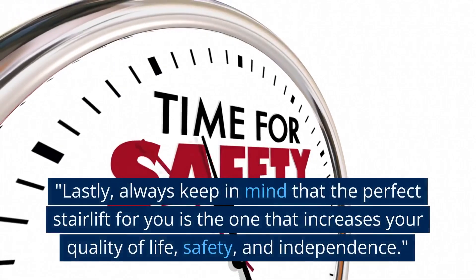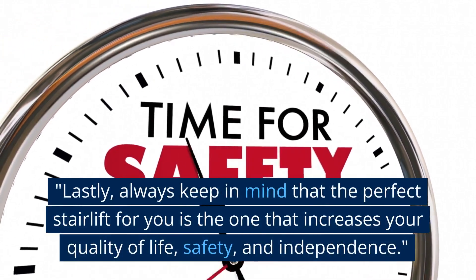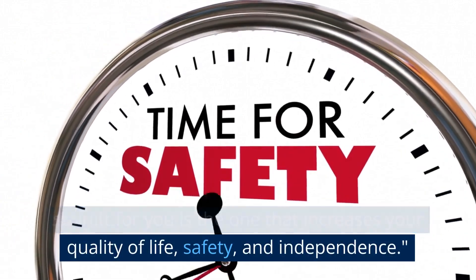Lastly, always keep in mind that the perfect stairlift for you is the one that increases your quality of life, safety, and independence.